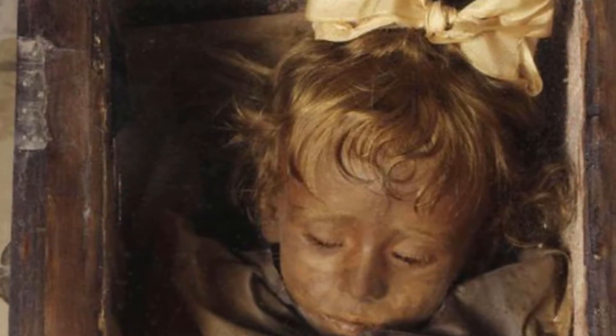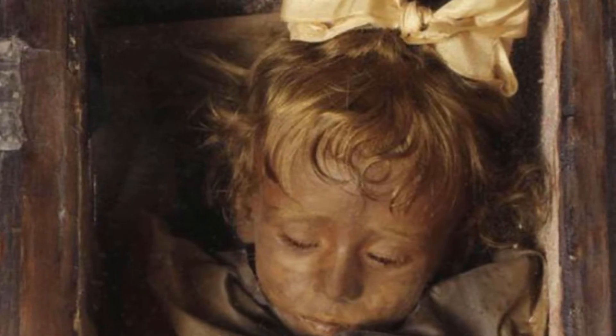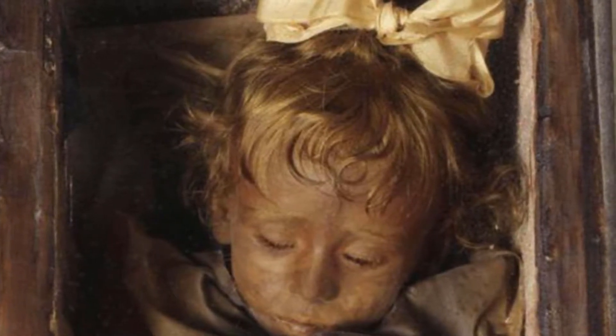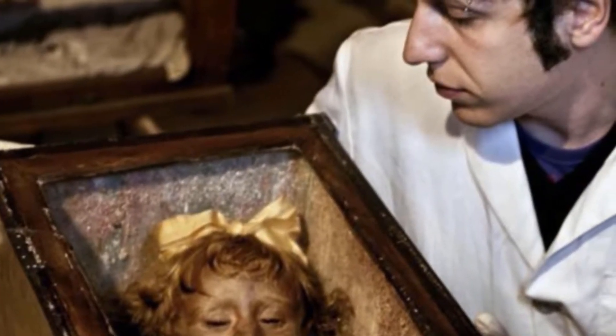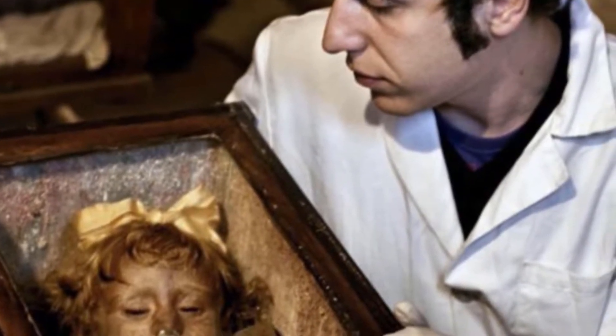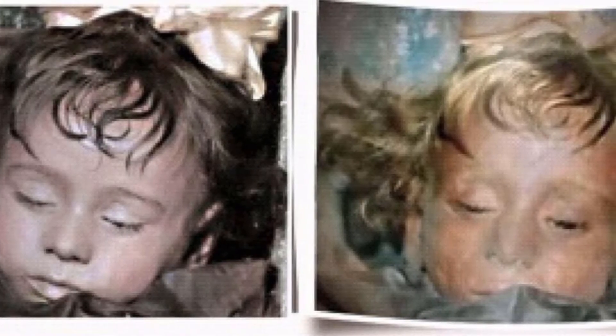Embalming is a phenomenon that has existed for thousands of years, but how these mummies with different techniques are made and the components in them are still unclear. Today we think that mummification was most used by the Egyptians, but this is not accurate information. Many ancient communities also used the technique of mummification, as it allowed the body of the deceased to remain intact for a much longer time.